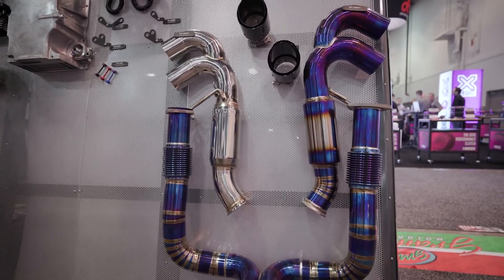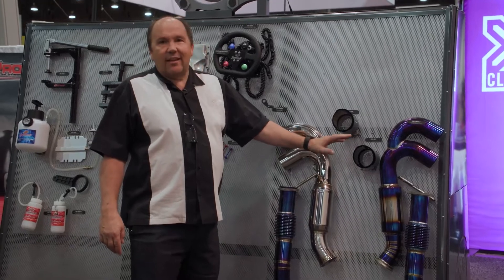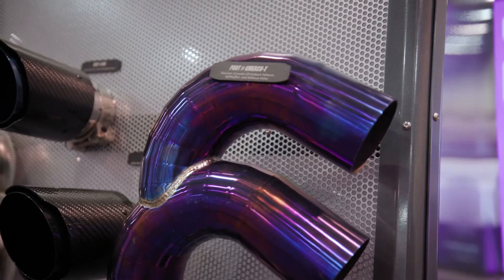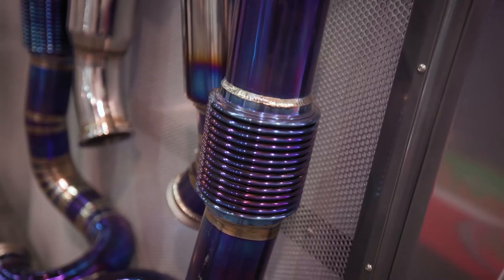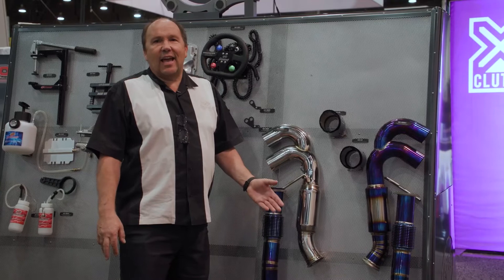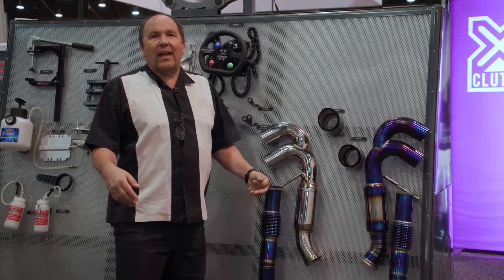Based on the success of our exhaust cutouts, we're now launching titanium exhausts. The first one we did was a C8 Corvette, but over the next six months we will be releasing titanium for all Mustangs dating back to 1993 as well as Hellcat SRT8.